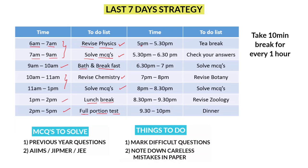Once you have completed the test, from 5 to 5:30 take a tea break and chill. From 5:30 to 6:30, check your answers and rectify the mistakes you committed in the full portion test. Next, from 6:30 to 9:30, it's time to study biology. Split these three hours into two parts — one hour for botany and one hour for zoology. From 6:30 to 7, solve MCQs first so you can differentiate stronger and weaker topics.